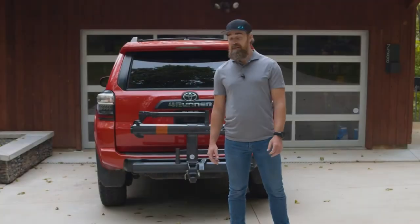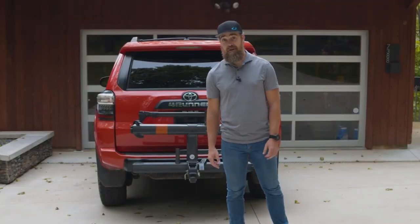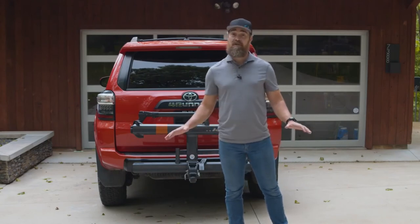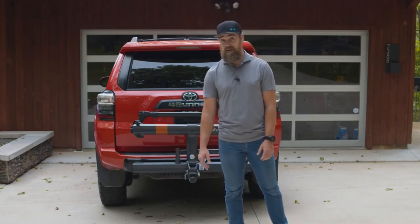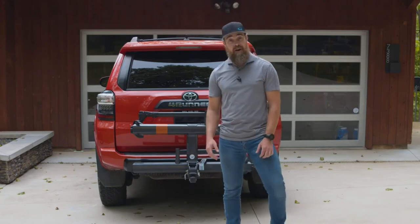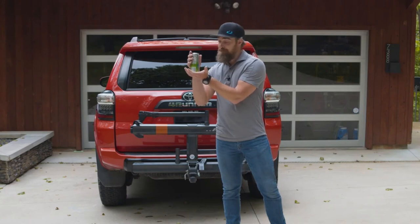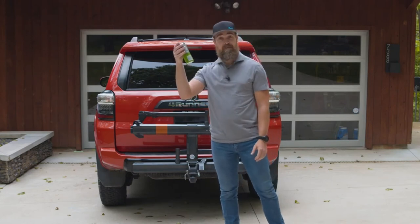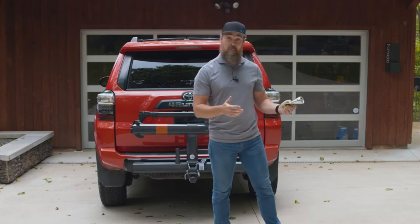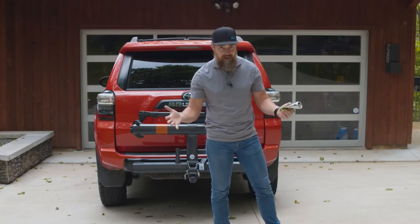Hi, I'm Tom with Kuat. Meet the Sherpa 2.0. Why the Sherpa? Well, the Sherpa is one of the lightest racks on the market and suitable for carrying most bikes out there. When I say light, let me break it down for you — you've got a can, the can is aluminum, aluminum is light, right? The Sherpa is 98% aluminum, so it's light. Really light.